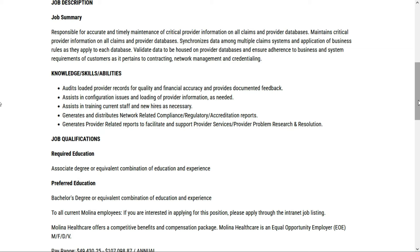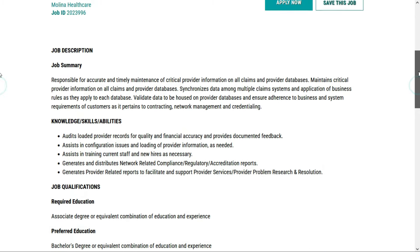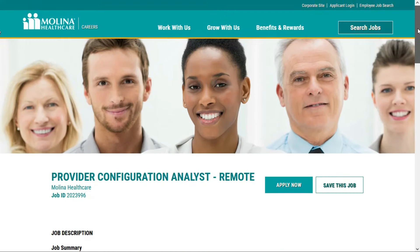You'll assist in training current staff and new hires as necessary, and generate and distribute various reports to facilitate and support provider services, provider problem research, and resolution. This seems like a pretty easy position. Check out the link below for job number two — this one pays between $23.76 and $51.48 per hour.